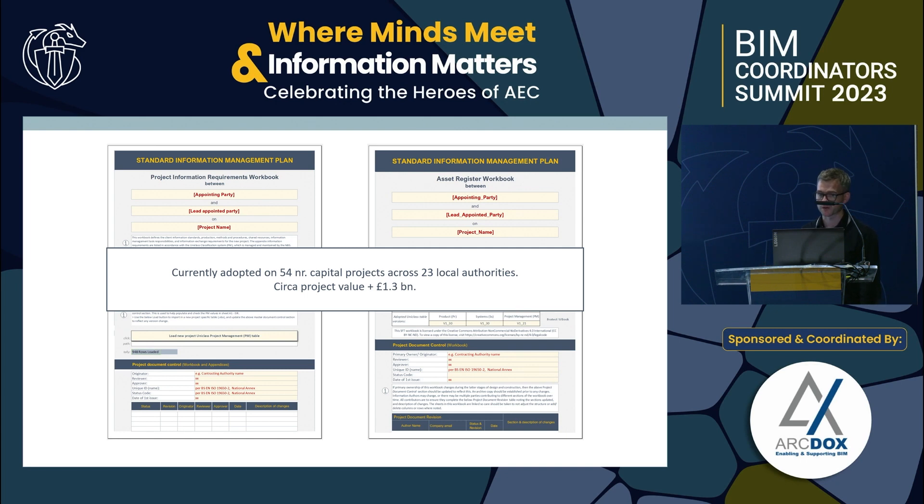The resource is live and being rolled out on a two-billion-pound schools program across Scotland. Local authorities are also using it on wider capital programs that are non-educational — about 54 projects, 23 local authorities, and around one and a half billion pounds of projects. The resource was developed with industry collaboration and continues to evolve, with Version 3 due later in the year, which starts to automate checking of data and information produced by the delivery chain.